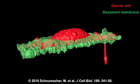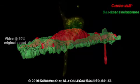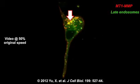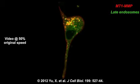Tumor cells invade through extracellular matrices by forming actin-rich structures called invadopodia, which contain the transmembrane matrix metalloproteinase MT1-MMP. As Philippe Chavrier from the Institut Curie in Paris explains, cells usually store this protease in late endosomes before delivering it to the cell's surface when they start to invade their surroundings.